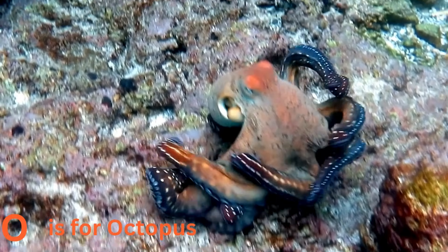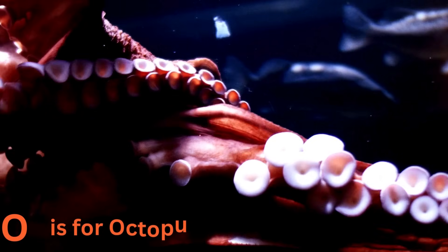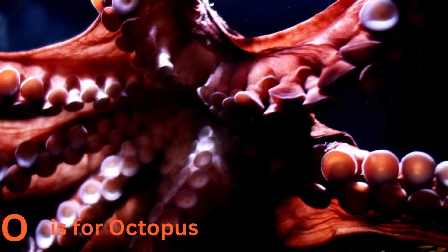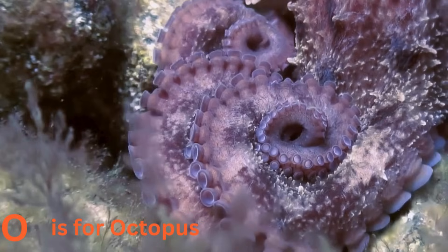O is for octopus. Octopuses are the ultimate escape artists. With eight arms, they can squeeze through tiny spaces and even change their color and texture to match their surroundings. Octopuses are like the magicians of the sea.